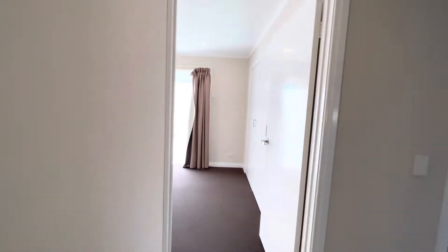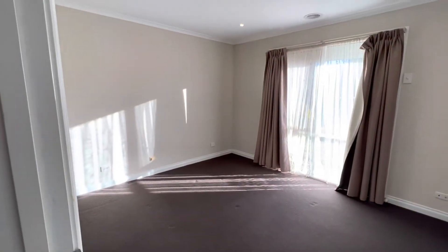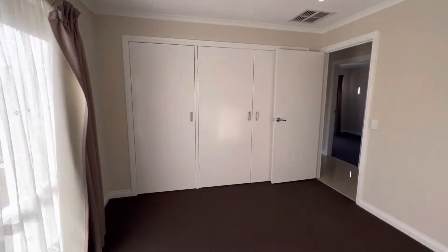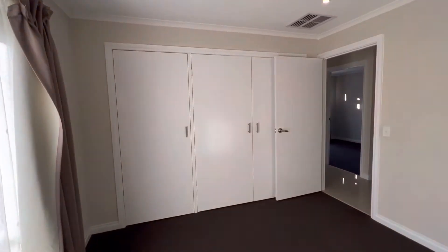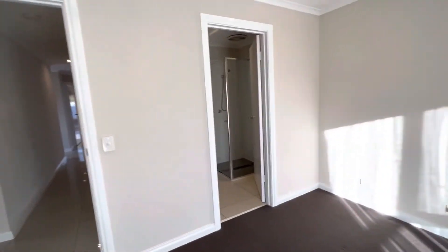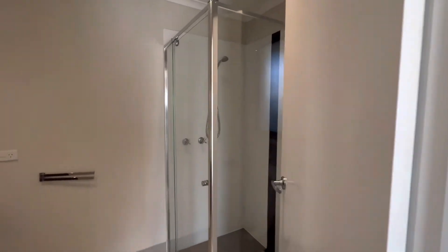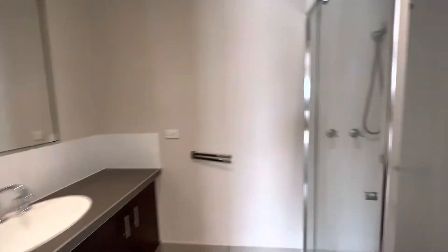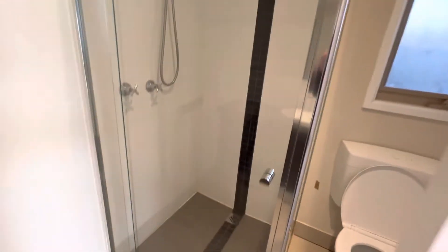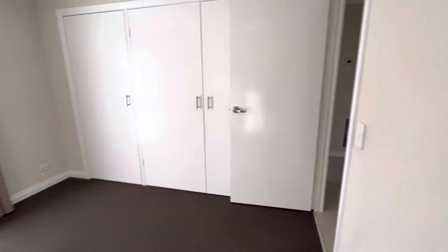Down the hallway we'll go to the bedrooms. First here is the master bedroom — great size with great built-in robes. It also has an ensuite with a shower, vanity, and toilet. That is the master bedroom.